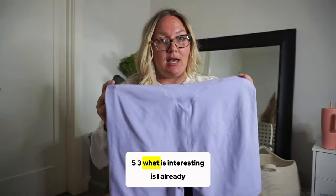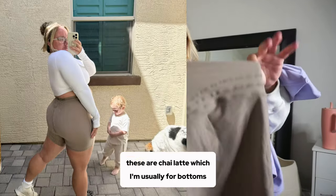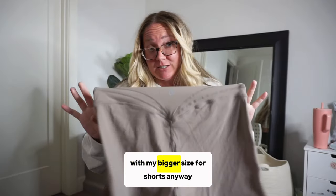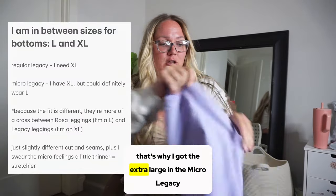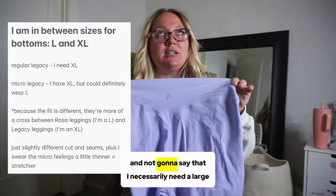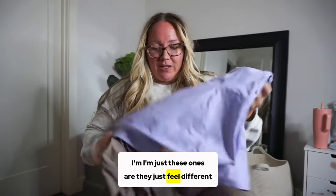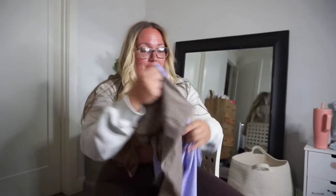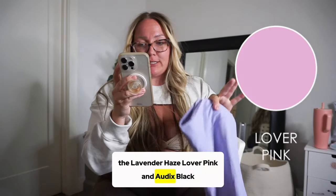These are the Micro Legacy Shorts — six inches. I got them in an extra large because I have the regular Legacy Short. I'm usually between large and extra large for bottoms and I usually go with my bigger size for shorts for comfort. These feel a little bit thinner and maybe slightly stretchier. If you're in between sizes, go with how you prefer your shorts to fit, otherwise stick to your true size. They come in lavender haze, lover pink, and onyx black.